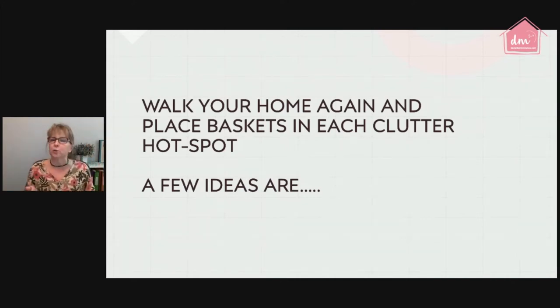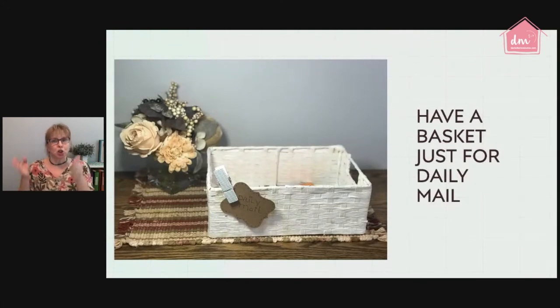Put the paper you see inside the basket, and put the basket exactly where you found that pile. For clutter hot spots, here are a few ideas: you can have a basket just for the daily mail. When I first started using this tip, I kept the basket on my kitchen counter — that's where we tossed the mail every time we came home. As we evolved in our organizing journey, the basket moved into the office, and eventually we set up a full mail organizing system.